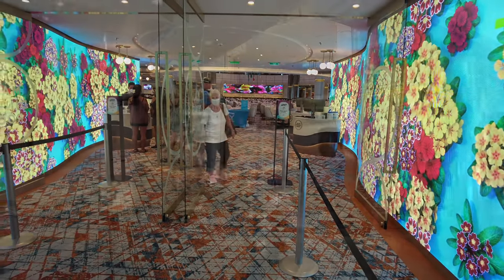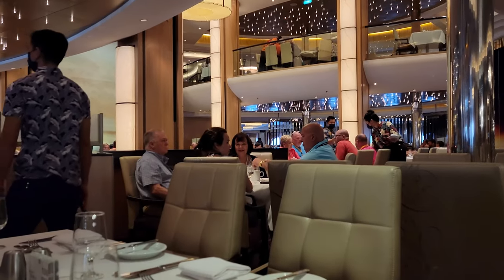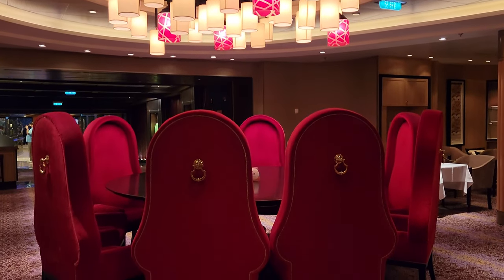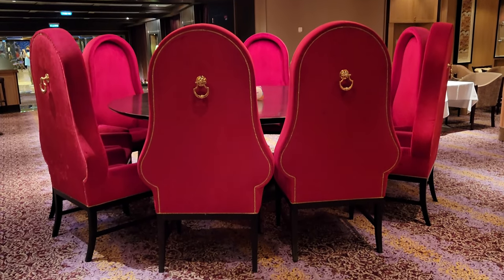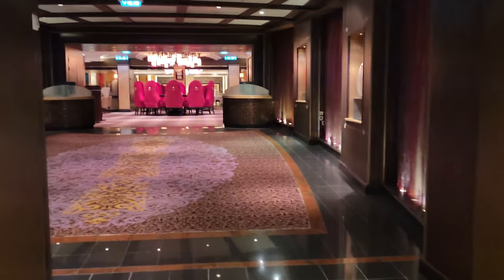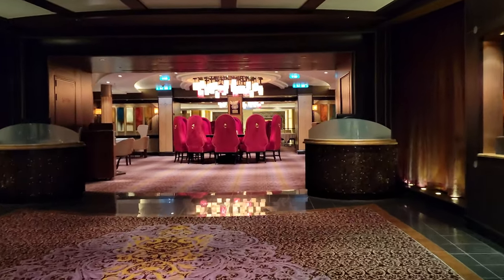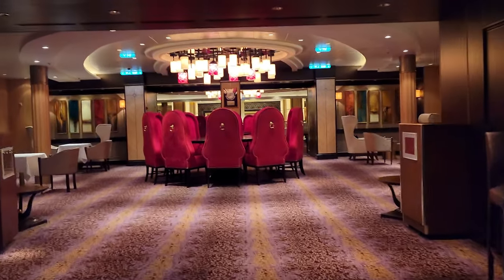Royal Caribbean has changed up how they do the MDR on the Quantum class of ships. Instead of one massive MDR there are four smaller ones with their own theming and menu options. This is nice when you're on a longer cruise. It's similar to how Celebrity is doing it with their new Edge class and how NCL did it with the Breakaway. In general the atmosphere of the MDR feels like a cross between eating at a nice restaurant and a banquet room. Depending on the time of day and location it can be pretty loud.